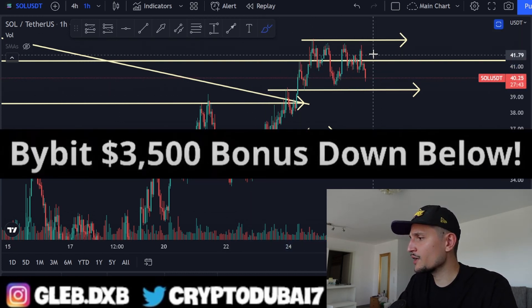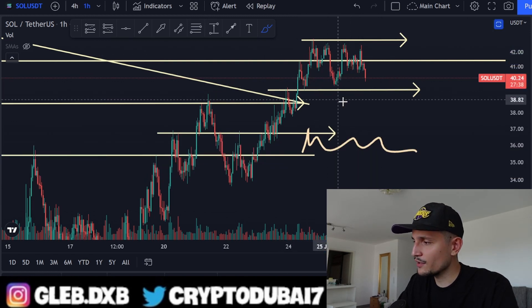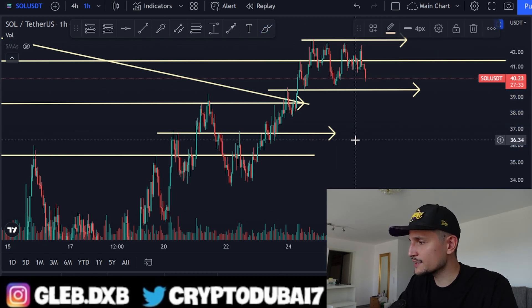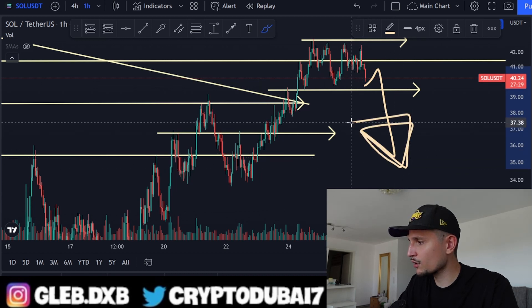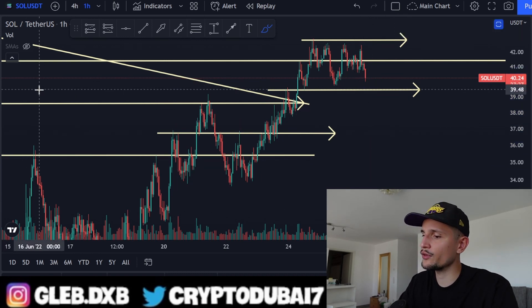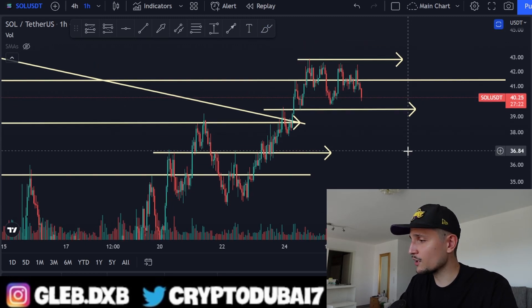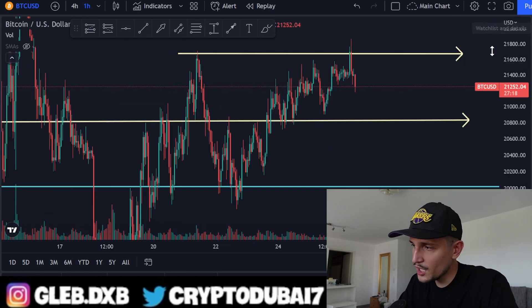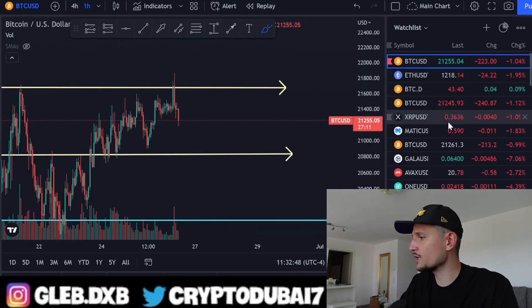If $39 breaks, there are retail bag holders who've been sitting in this range for about two or three days. If they start selling and we see a huge panic liquidation, price will most likely come all the way down to $35–$36. I'll definitely keep you updated on Solana — let's see how Bitcoin reacts in the next one or two hours.